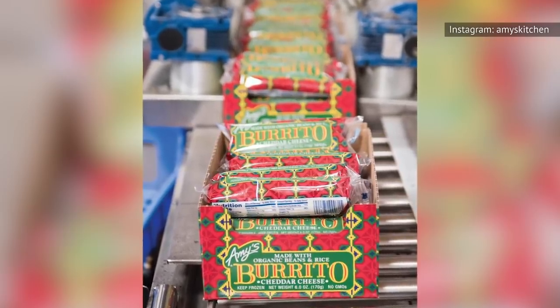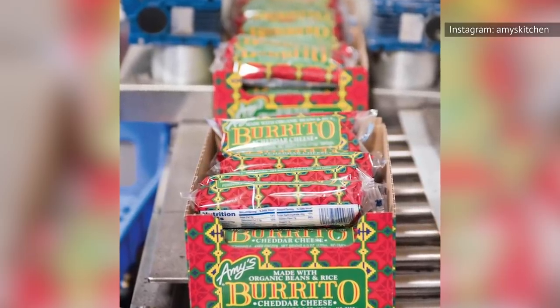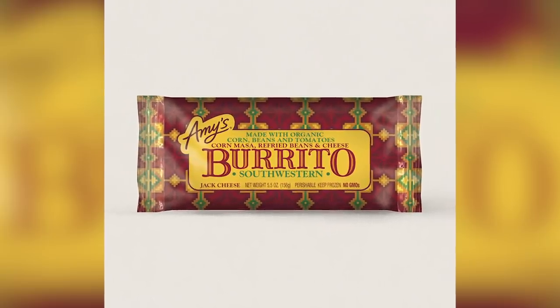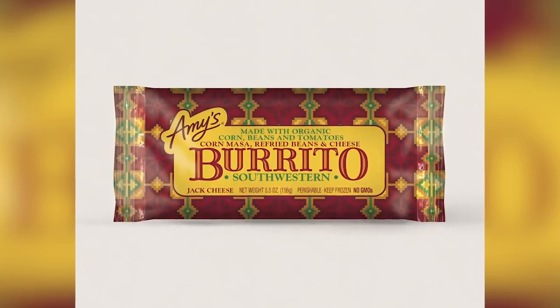The classic Amy's flavors are bean and rice as well as cheddar bean and rice, both of which are available in gluten-free options. They're a bit tame, though, so if you want bigger flavor, there's also a Southwestern burrito. It's only available in a whole-wheat tortilla, but it's soy-free and tree-nut-free.